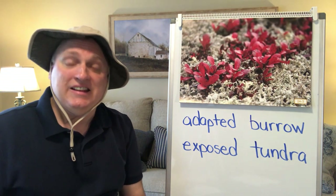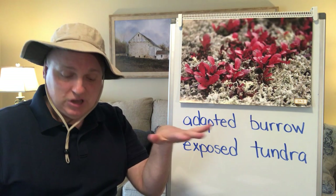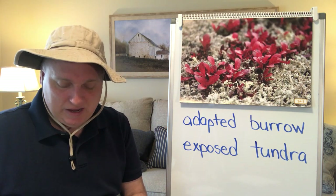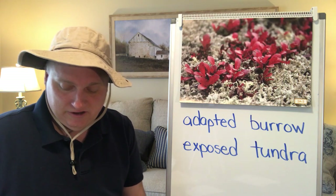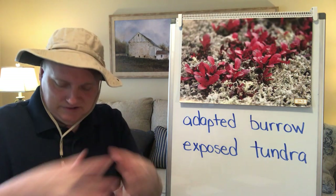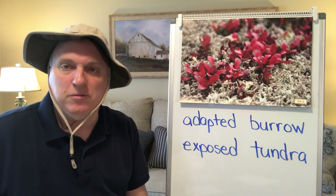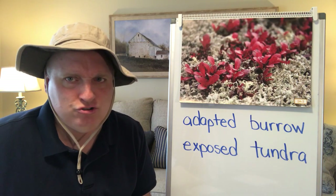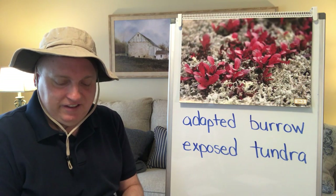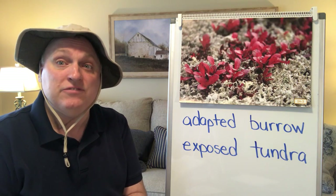Some plants and animals can only live in the Arctic tundra during the summer months when the temperature is a little warmer, but some are able to live there all year long. Arctic plants grow very close together and do not grow very tall, which keeps them from being blown away by those strong Arctic winds. The kinds of plants that can live in the Arctic tundra are mosses and different types of grasses.